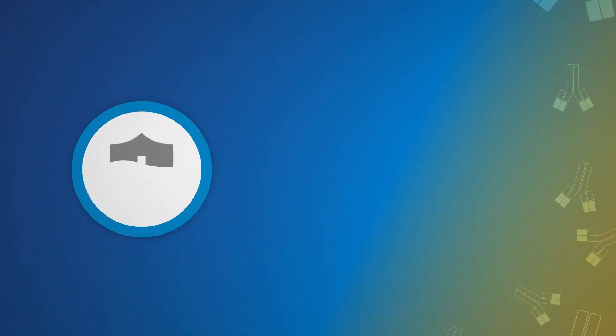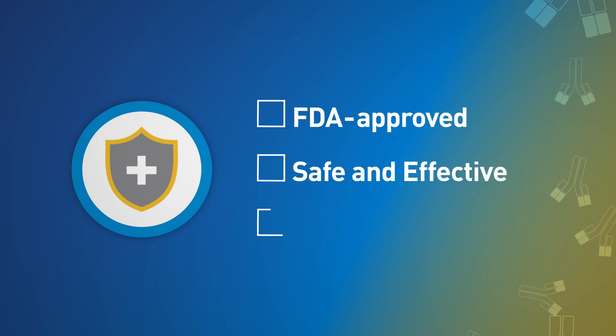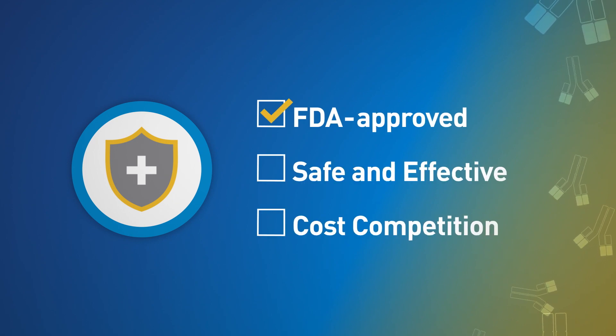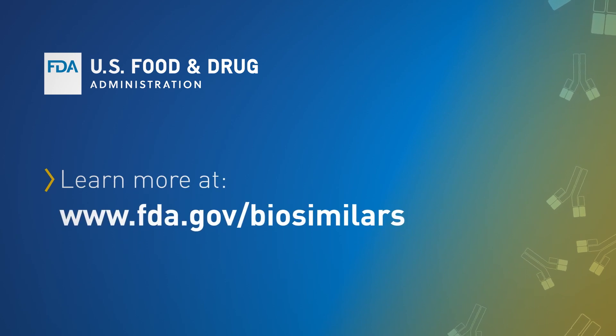For both practitioners and their patients, biosimilars are changing the landscape of healthcare, using innovation to save lives. FDA-approved biosimilars are safe and effective and may be delivered at a lower cost. The promise of biosimilars is becoming a reality — they're just as safe and effective as their traditional counterparts, and they could provide enormous savings to consumers through more product competition. To learn more, please visit www.fda.gov/biosimilars.